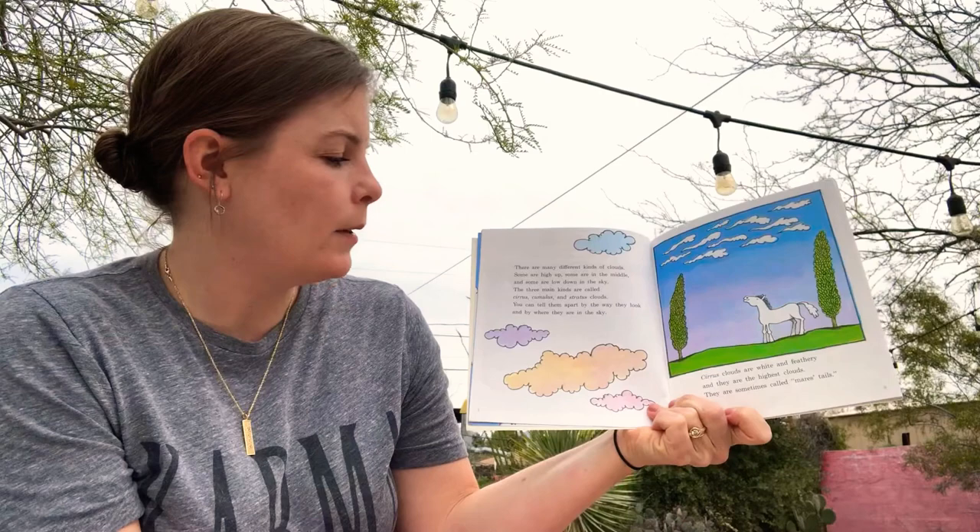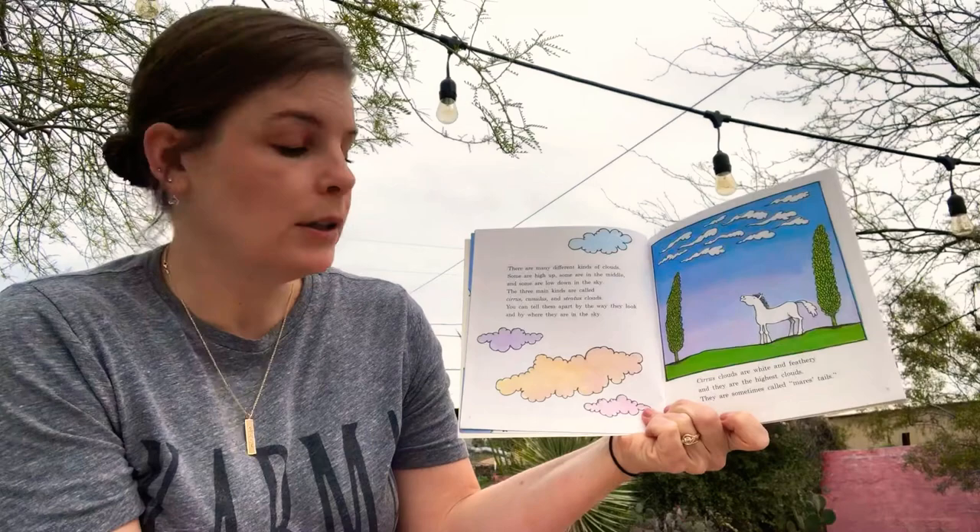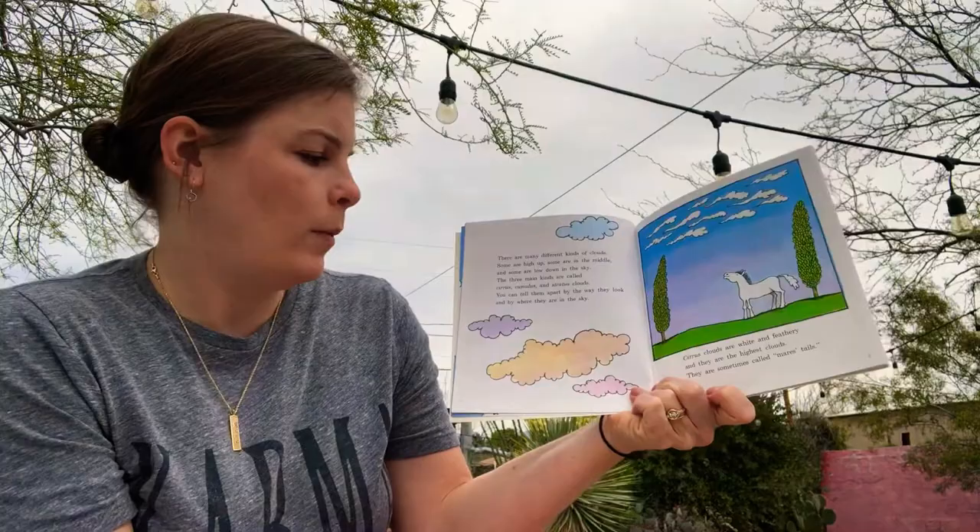There are many different kinds of clouds. Some are high up, some are in the middle, and some are low down in the sky. The three main types of clouds are called cirrus, cumulus, and stratus clouds. You can tell them apart by the way they look and by where they are in the sky.